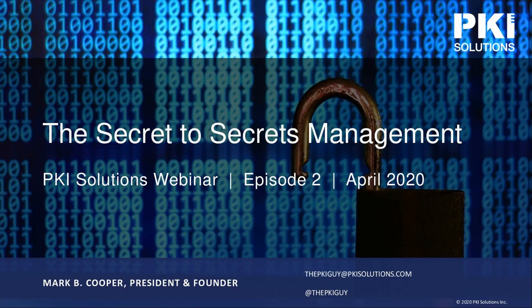Hello and welcome everyone. I'm Kelly Strummel with McKinsey Worldwide. Today we're talking about secrets management. This is episode two in our series of 12. I'd like to introduce you to Mark Cooper, president and founder of PKI Solutions. You may know him as the PKI guy. We'll have plenty of time to answer questions at the end, so please feel free to post them in the Q&A tab. Now I'll turn it over to Mark.